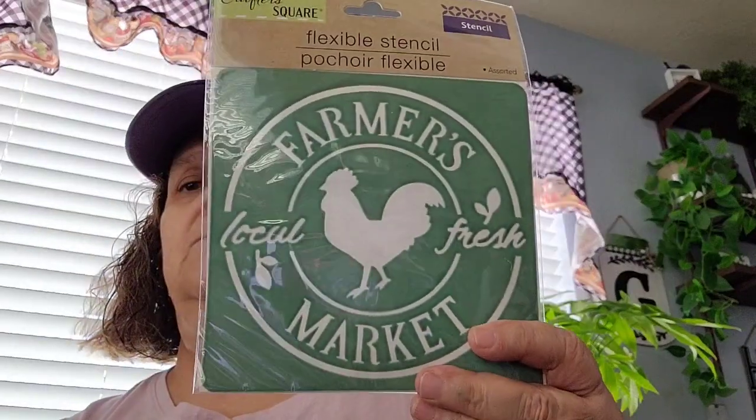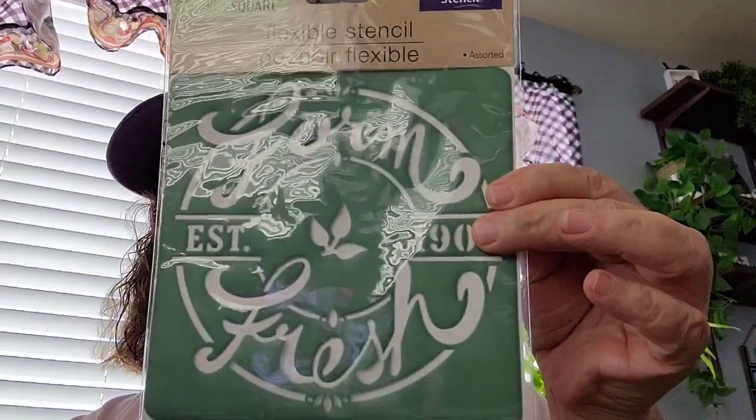Then I picked up these stencils by Crafter Square. This one says Farmer's Market with the rooster, and then this one says Farm Fresh. So I picked those up.